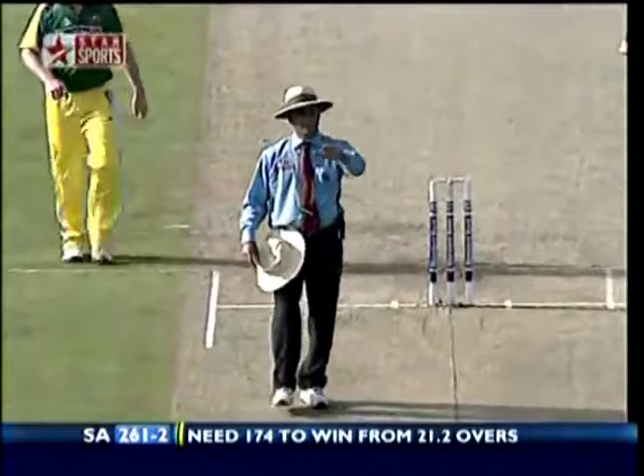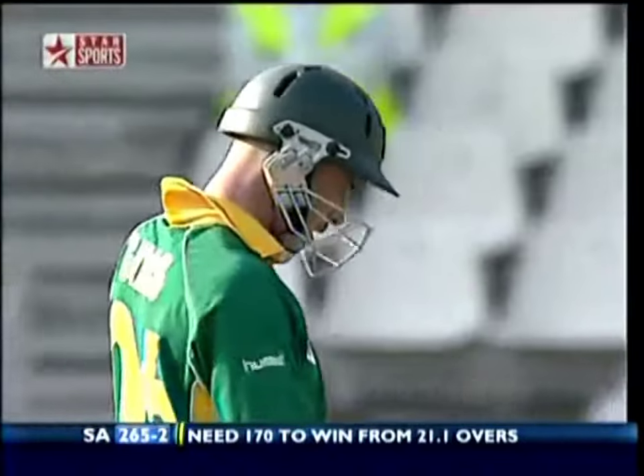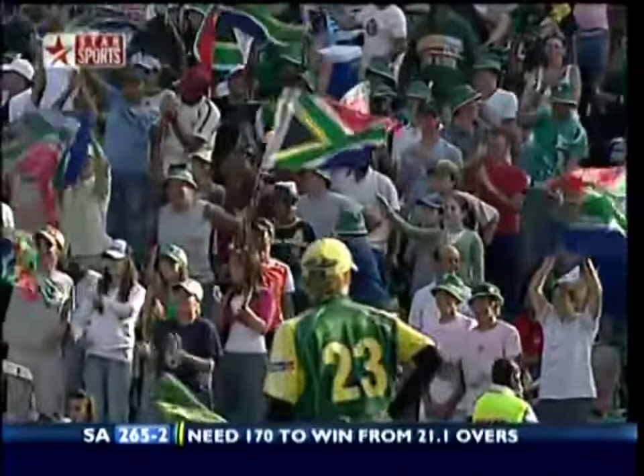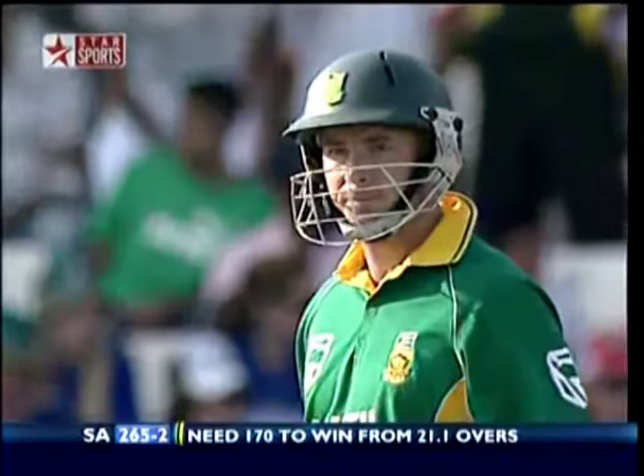Oh, he's hit that one beautifully — one bounce I think for four. Superb shot over cover. That's the one — that's exactly what he's got to do. Stay put on leg stump or middle of leg, and if it's out there, pick his gap and hit it over the head of the infielder.